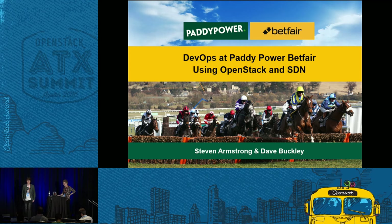Hi, welcome guys. My name is Stephen Armstrong, I'm Principal Automation Engineer at Paddy Power Betfair and this is Dave Buckley, Infrastructure Automation Engineer at Paddy Power Betfair.